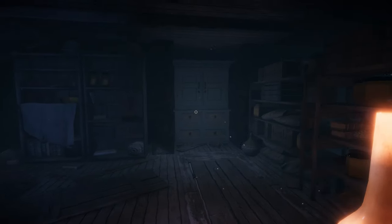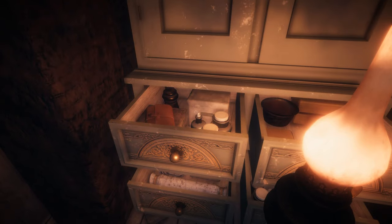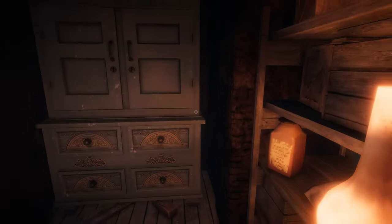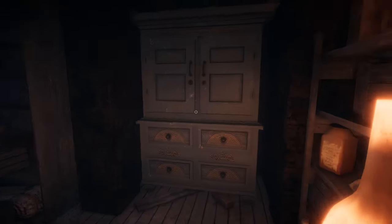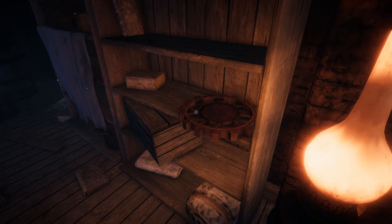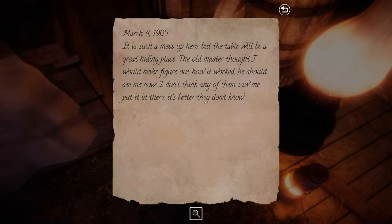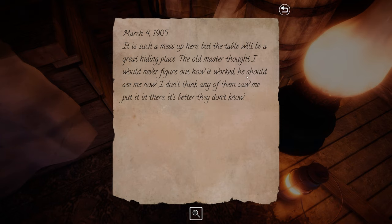That looks like a thing I can push. Doesn't that look rather suspicious? Can't seem to actually push it though. March 4th 1905 - it is such a mess up here, but the table will be a great hiding place. The old master thought I would never figure out how it worked. He should see me now. I don't think any of them saw me put it in there. It's better they don't know.